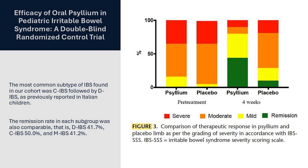Again, psyllium has a water-holding, gel-forming, mucilaginous effect. But remember, it also feeds the microbiome.